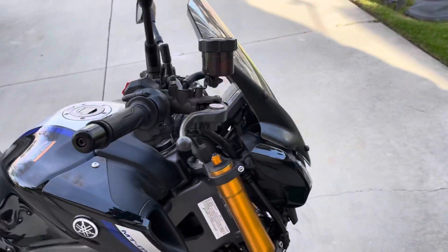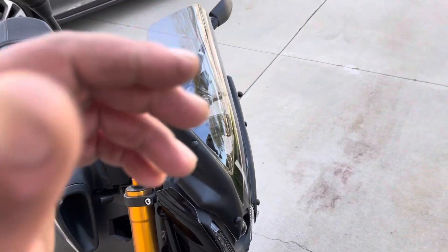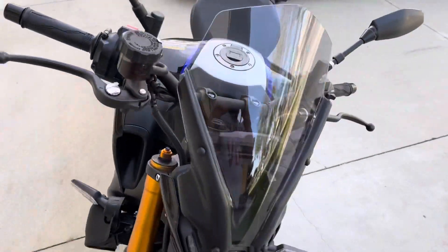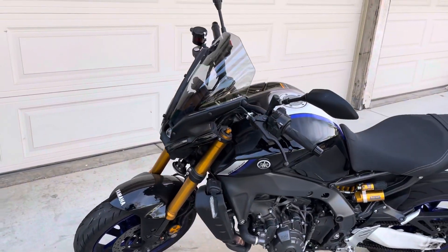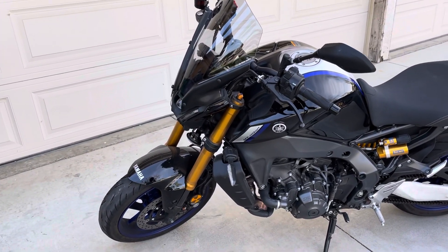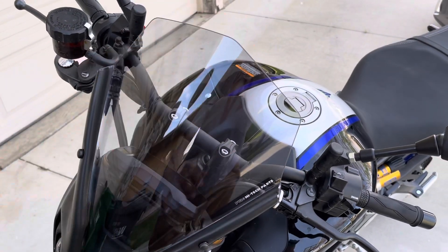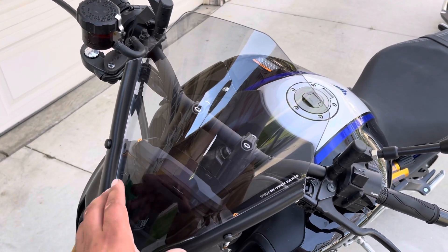It's not as dorky as you would think — it's actually a good height. I'll just walk around it so you can see. It's not creepy high like super adventure bikes or anything like that. The sport one is only up to here, so it does provide a lot more air blockage.